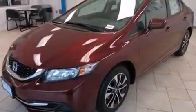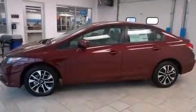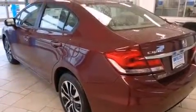Features include Bluetooth mobile device connectivity, keyless ignition, a low-tire pressure indicator, traction control and stability control systems, and side curtain airbags.